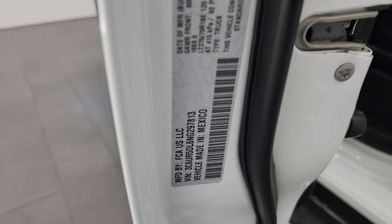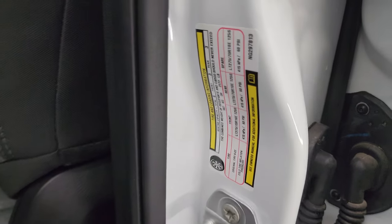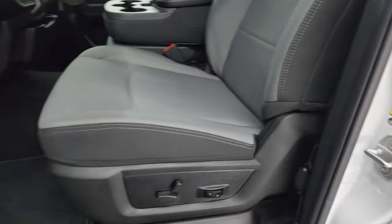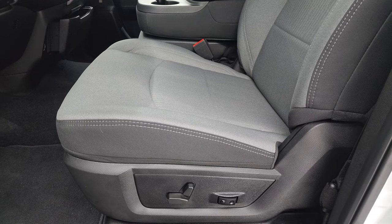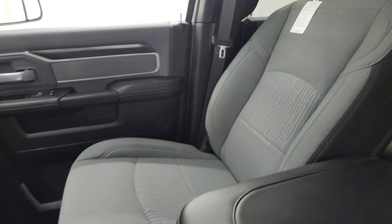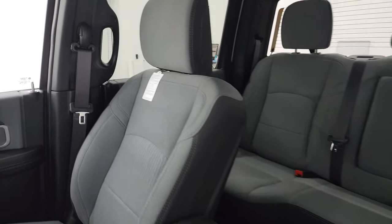I'll show you the VIN sticker here — no Canadian trucks here. Also the tire and loading information sticker. Inside, the Bighorn Level A package gives you the dark gray and black cloth interior, power driver's seat, and 40-20-40 split bench seating in the front. No rips or tears in those seats — that seat's still got the old tag on it.